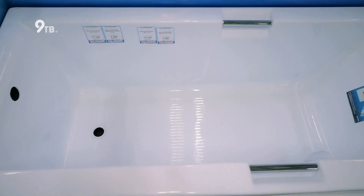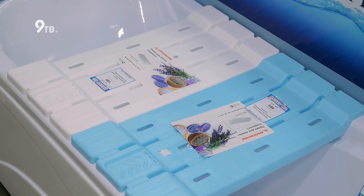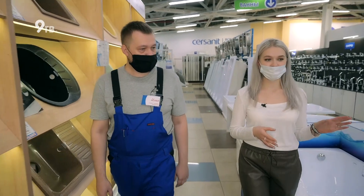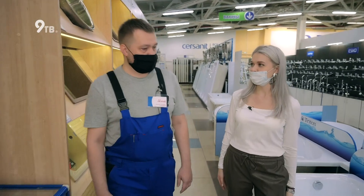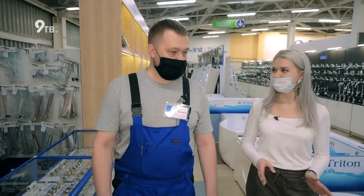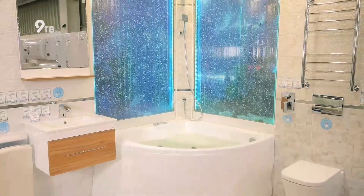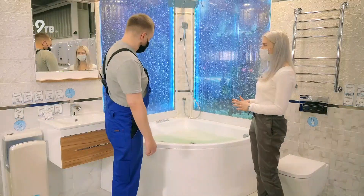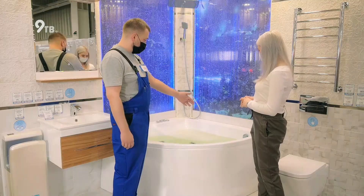Ванны из акрила отличаются возможностью установки дополнительных полезных опций — это гидромассаж, аэромассаж, турбомассаж. На сайте в описании ванны видела характеристику электропитания — для чего это? Это нужно для подключения джакузи. Здесь представлена ванна с установленным гидромассажем, массажем спины и подсветкой.